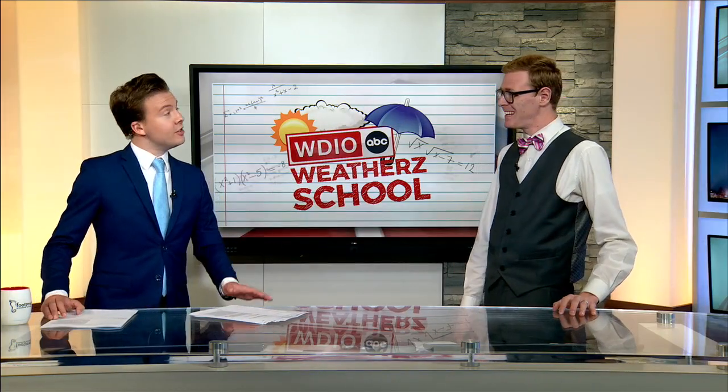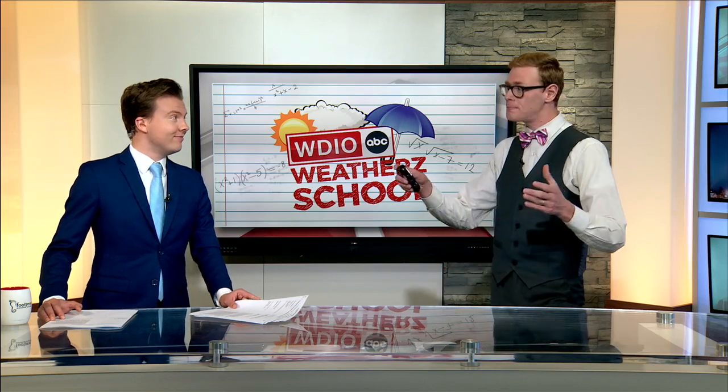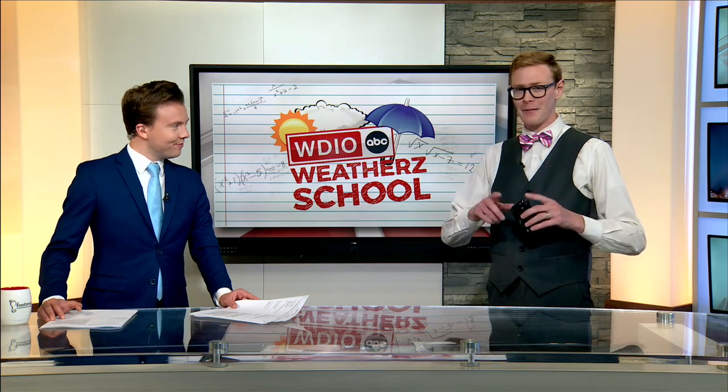It's time to go to weather school. What do you have in store for us today, Brandon? Well, here in the Northland, we're known for our winter weather, but we really can't experience the full spectrum, even when the conditions are right — dust devils. So I want to break down how that happens.